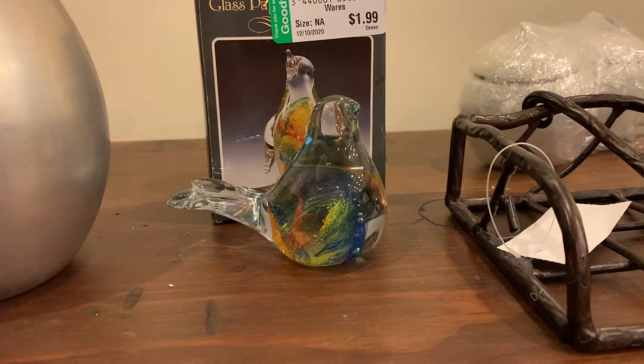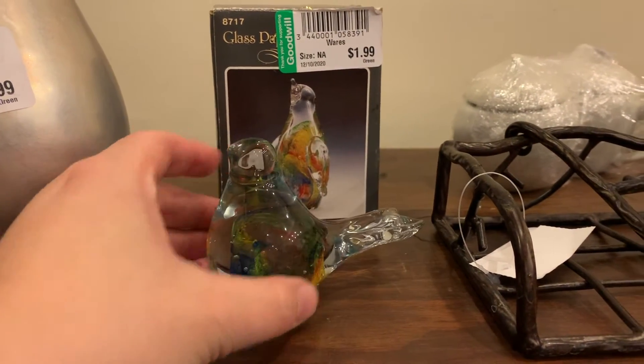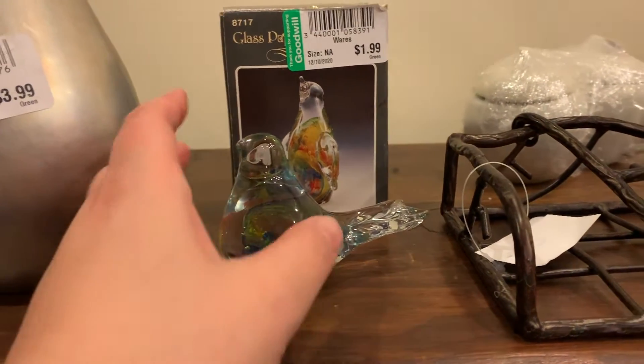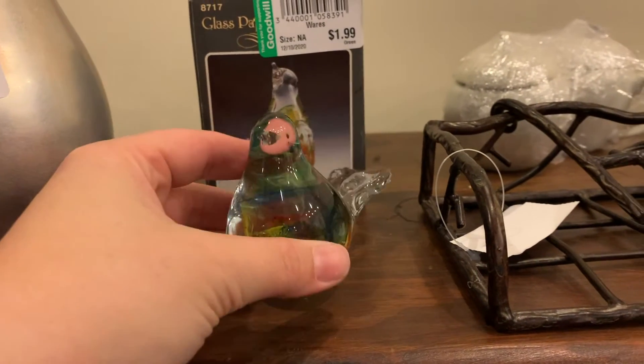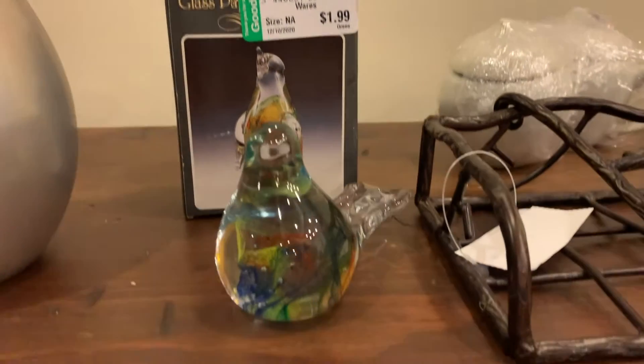Then we've got a little paperweight. We might have got took on that, Mary Beth — that's probably all it's worth. That's okay; $1.99, but it's cute. Somebody would love to have him in a mystery box. Yeah, I like him. There's his little box that he came in — so he's not vintage, but super cute. It was only $2.